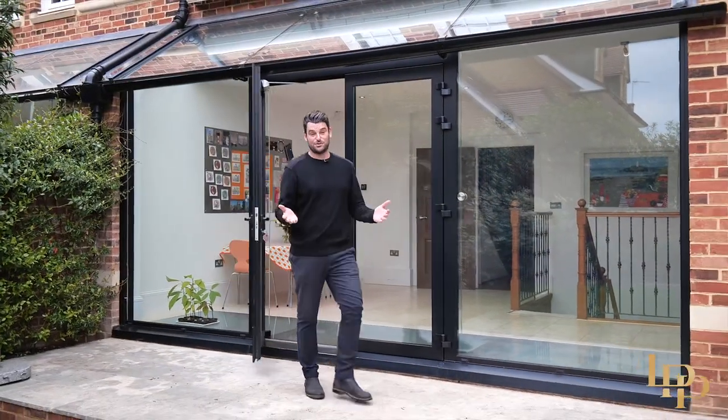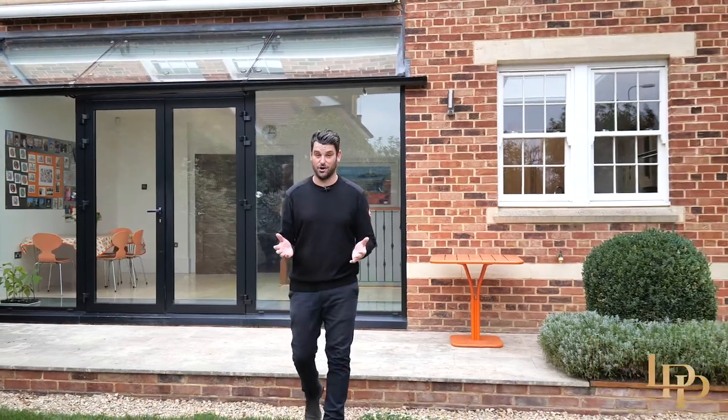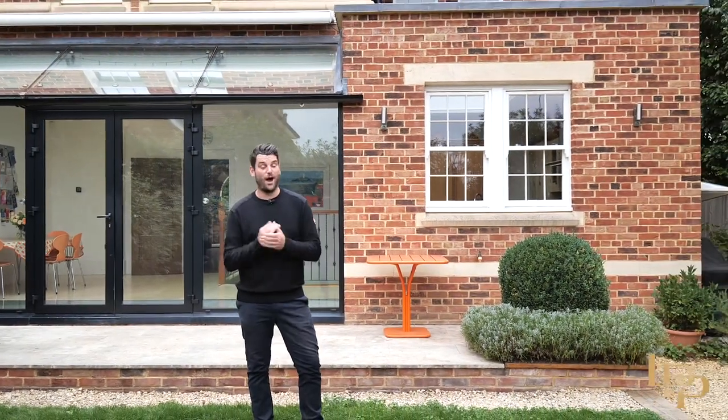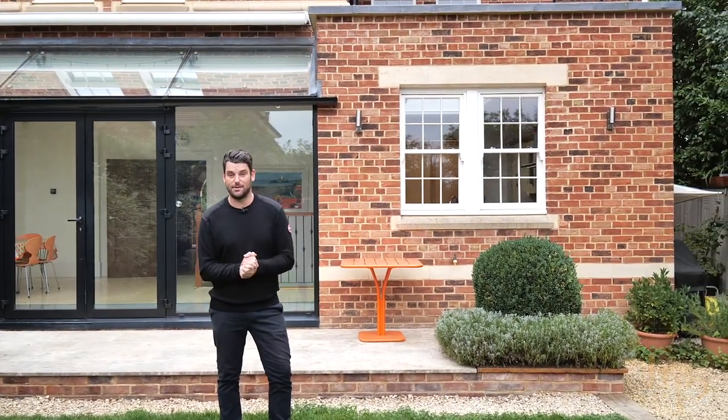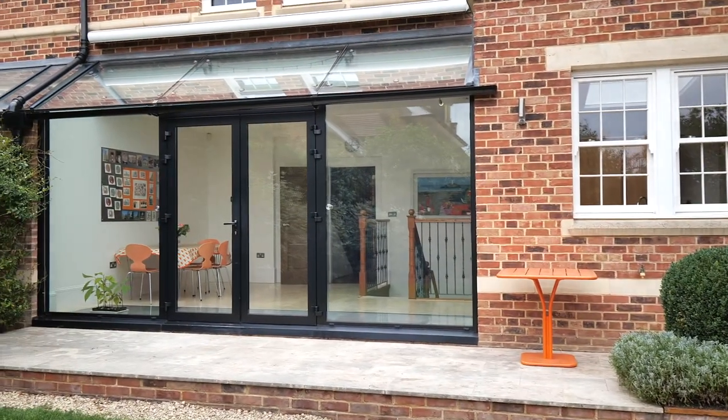I hope you've enjoyed the tour of this stunning family home, built just six years ago. If you'd like an exclusive tour or any further information, please contact me on the details that follow. Bye!